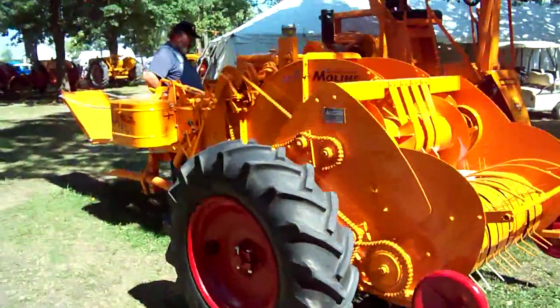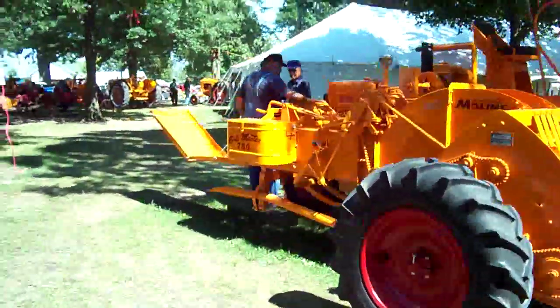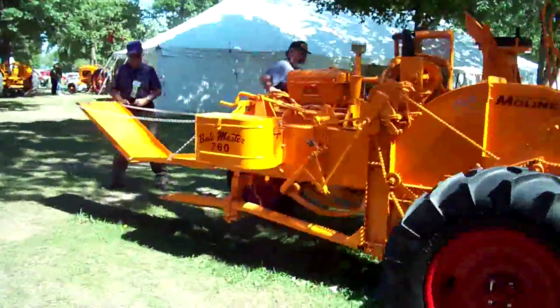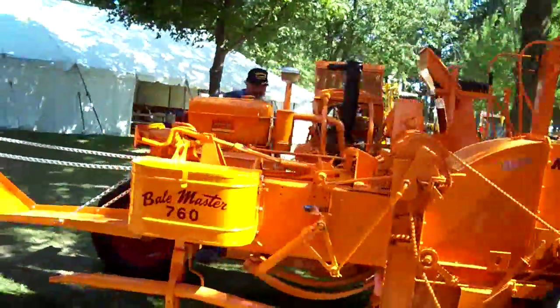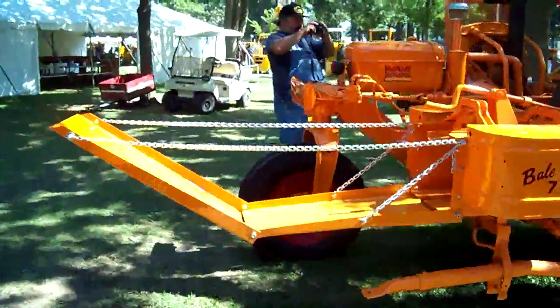Figured I'd do a quick video and show all my viewers this. It is a small square baler, owned by Bergman Farms.